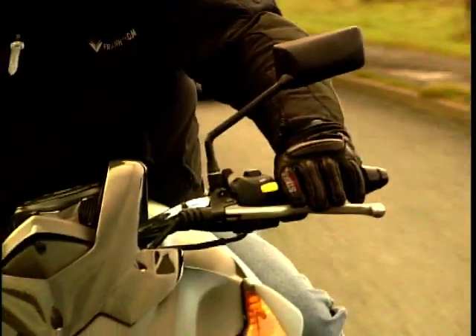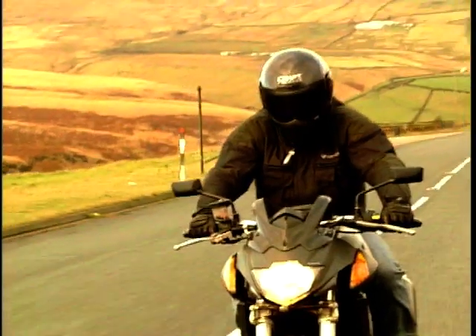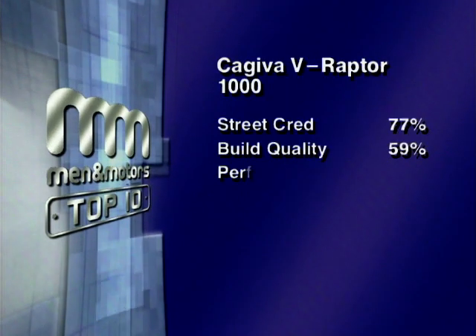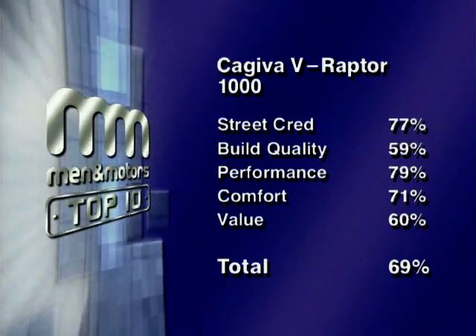The motor's fantastic. The thing that lets it down, and that has let down Kajivas for a while, is the finish. It's a bit over the top for me style-wise, though it does handle well and the seat is very low — worth considering if you're shorter and can't stand cruisers. I couldn't bring myself to recommend it to anyone. The Kajiva Raptor is a weird-looking machine. Our panel's combined scores give the Kajiva Raptor a total of 69%, putting it firmly in ninth place.